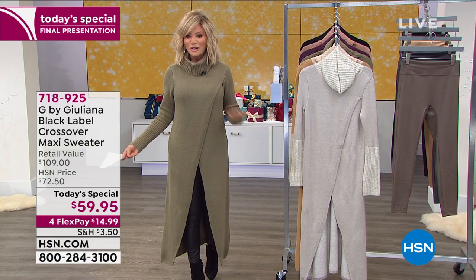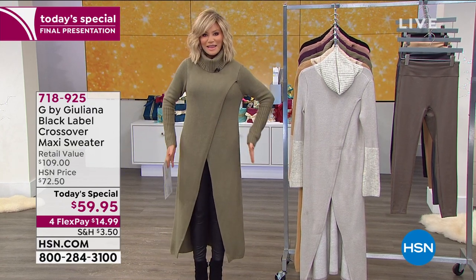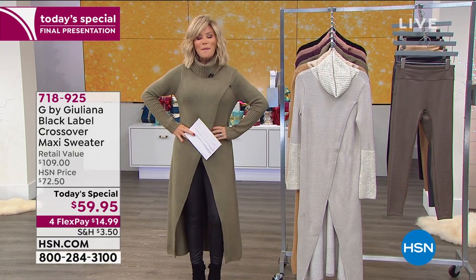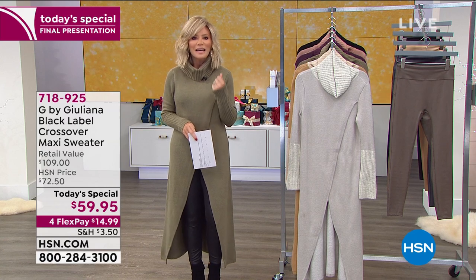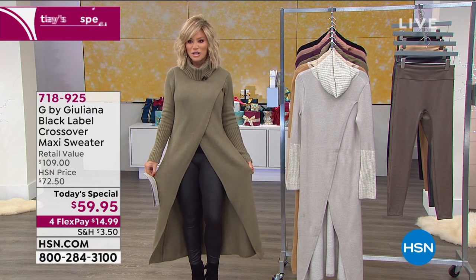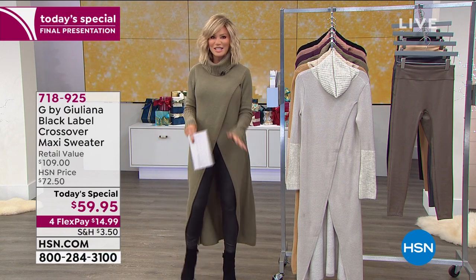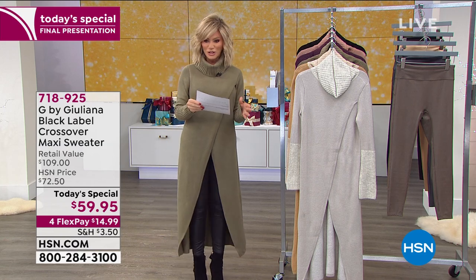I'm wearing this in the extra small average. You can see how this comes across, leaning everything out, giving you a nice silhouette. You can belt this if you want to. It is the most buttery soft knit. This is what you see done in cashmere and they're like eight, nine hundred dollars. Not here today — only at HSN. This sold out on hsn.com when we first launched it.